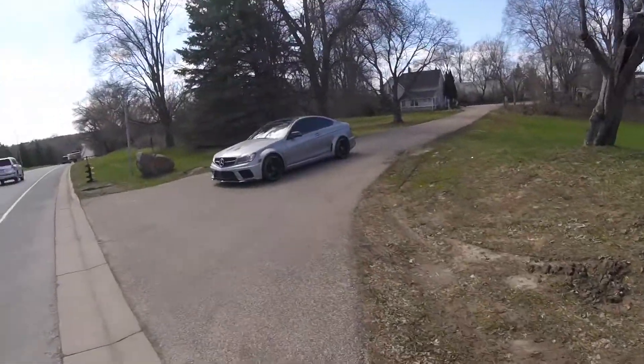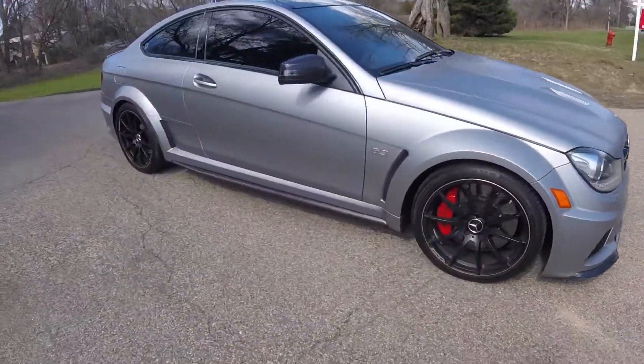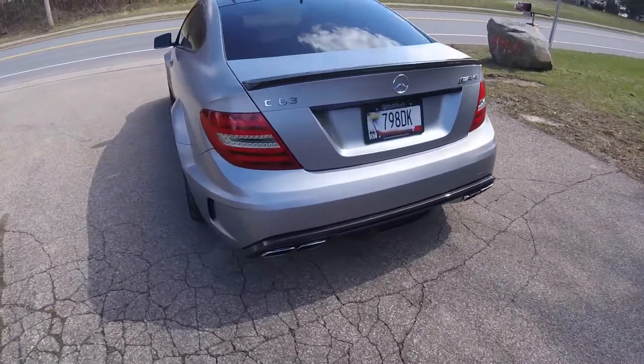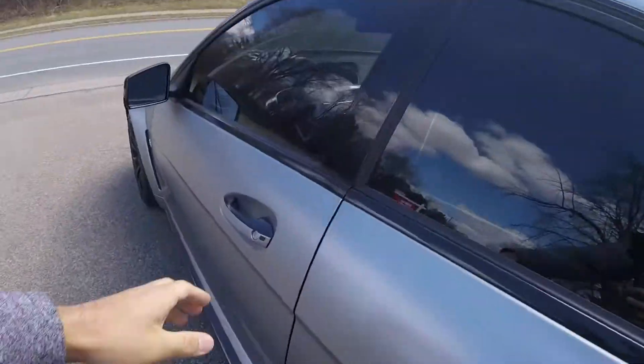We just got the Black Series and we are good to go. Everything looks great — it was off the trailer by the time I got here. Everything is looking phenomenal. Here she is. One thing I know: she needs gas. So let's go feed this beast.